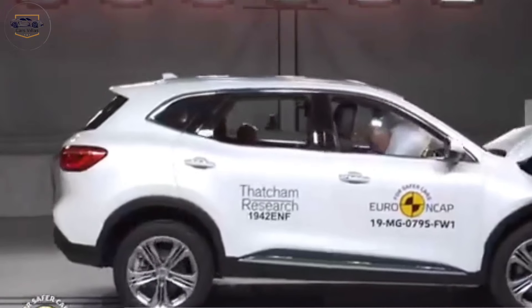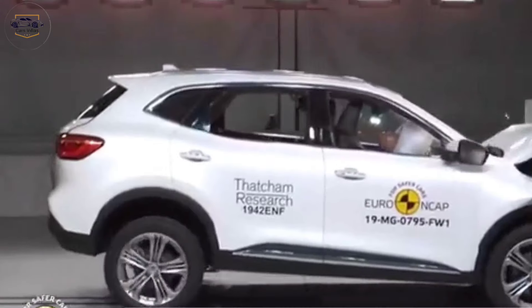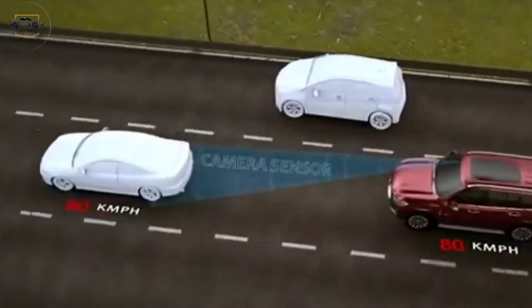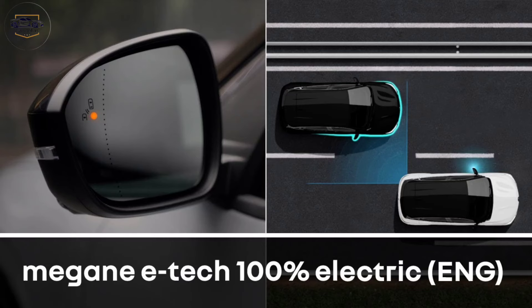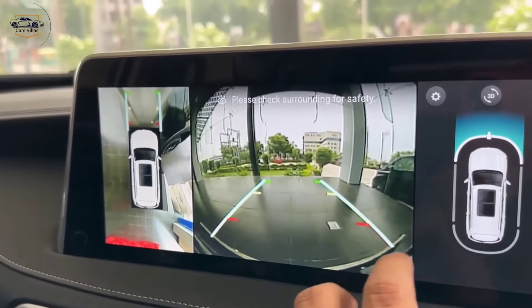Safety features. Safety is paramount, and the Gloster comes equipped with a comprehensive suite of safety features, including lane departure warning, blind spot monitoring, autonomous emergency braking, and a 360-degree camera.